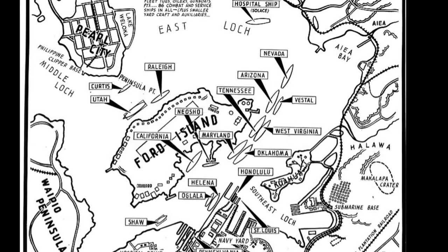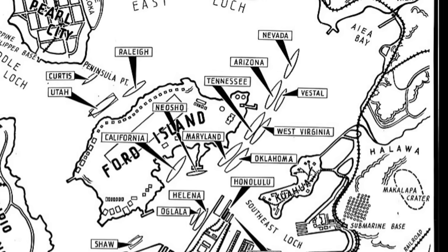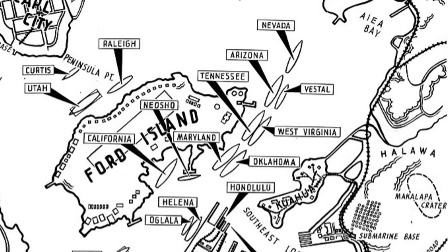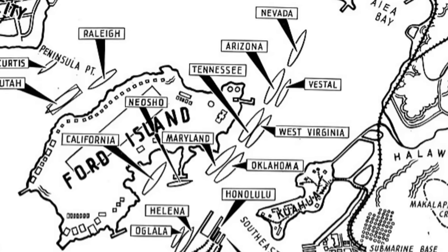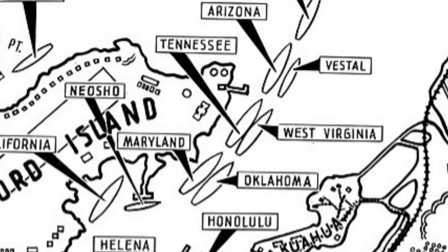While North Carolina and Washington had been commissioned earlier in 1941, neither was assigned to the Pacific Battle Fleet. All eight battleships on Battleship Row were standard type battleships. West Virginia, the newest among them, was moored at berth F-6, outboard of USS Tennessee.